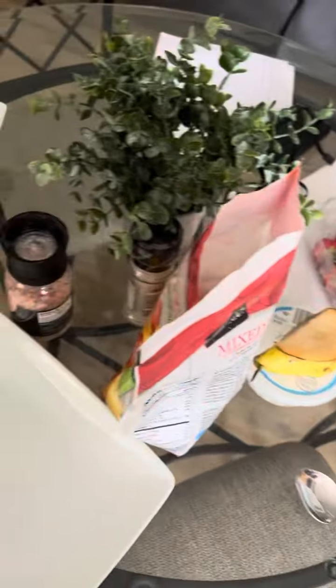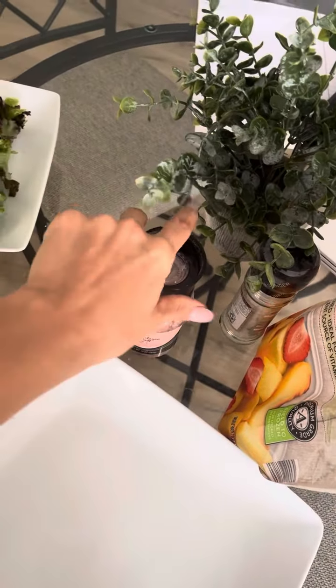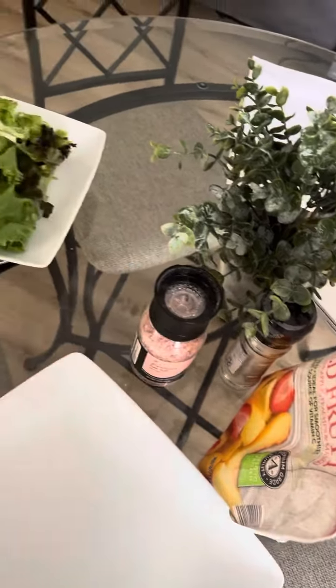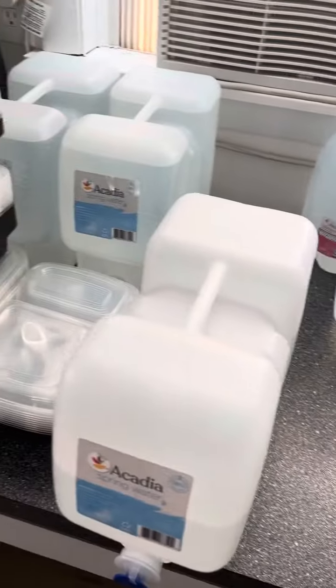So that's my food video. And of course my pink Himalayan sea salt — as always, I actually need more salt than regular people because I drink a lot of water. I drink like one or two gallons of water per day.